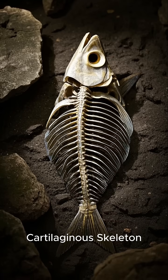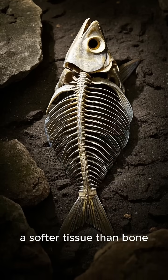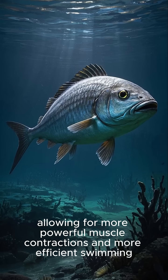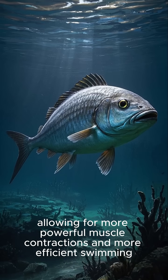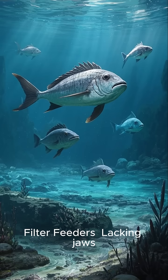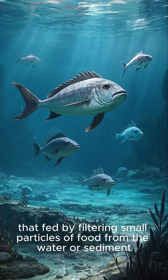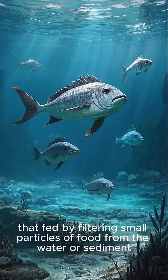Their skeletons were primarily made of cartilage, a softer tissue than bone. Lacking jaws, these creatures were likely bottom dwellers that fed by filtering small particles of food from the water or sediment.